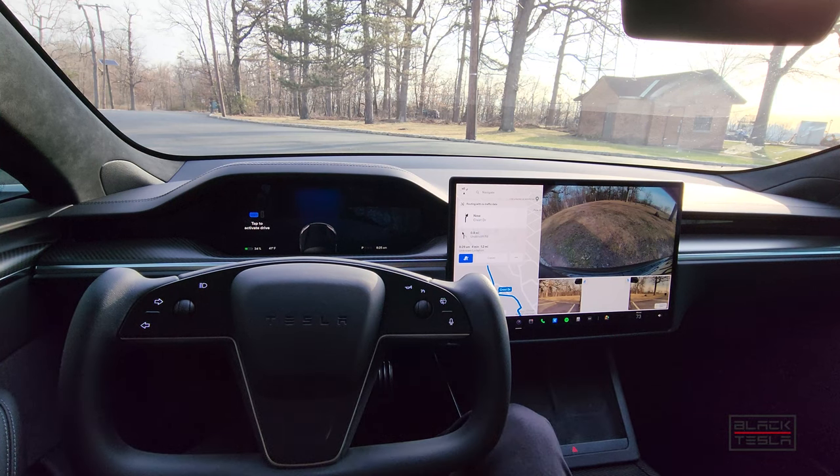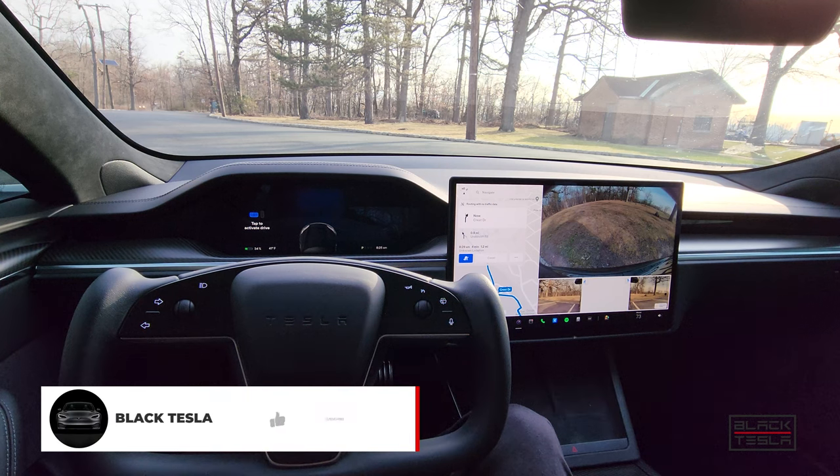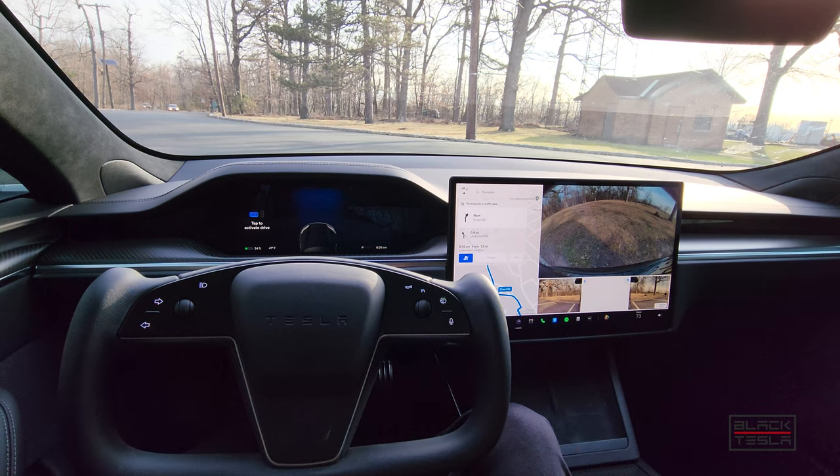Alright guys, welcome back to the channel. Thanks for tuning in, thanks for watching, thanks for subscribing. We're back at it with another video for FSD Beta 10.11. We've done the camera recalibration, we've got it to be a little bit better. We understand what it does well and also what it doesn't do so well.